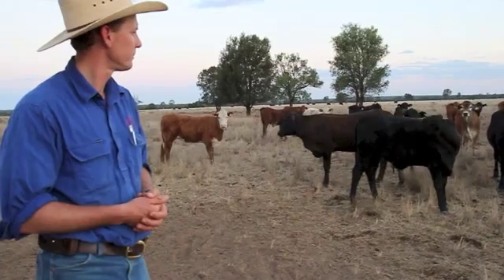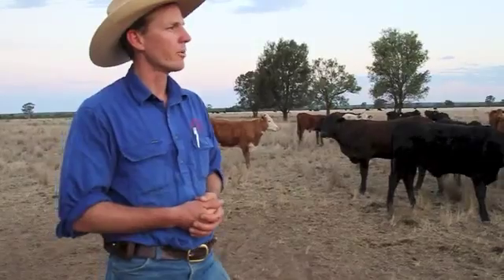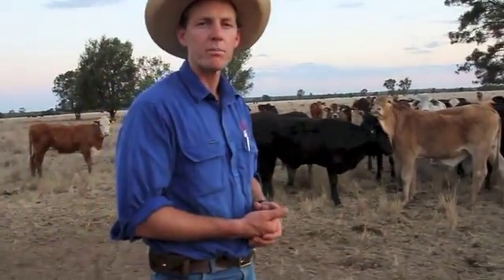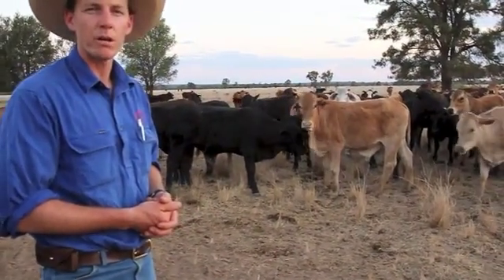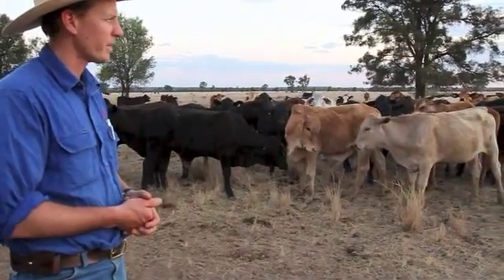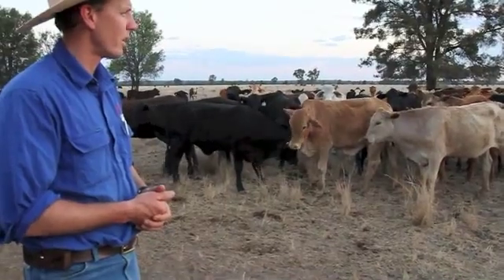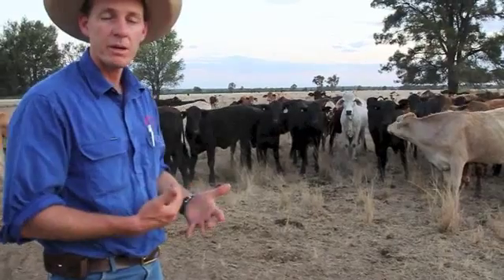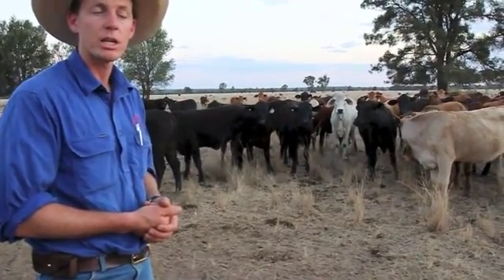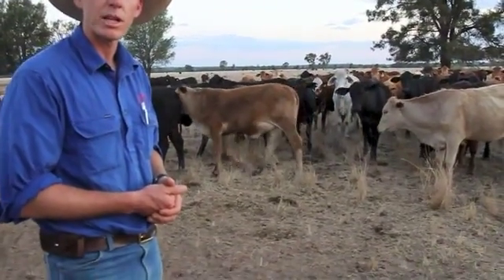These animals have only been on this feed for 10 days. Ideally I'd like to see them anywhere between 20 to 30 days — after that the economics of it probably don't really stack up. All 200 are here and I'm reasonably happy with where they are at 10 days. Their consumption is probably where it needs to be at 1.5 to 2 kilograms a day. Anything over 3 to 4 kilograms a day tells us we've got an issue with the protein in our grass.